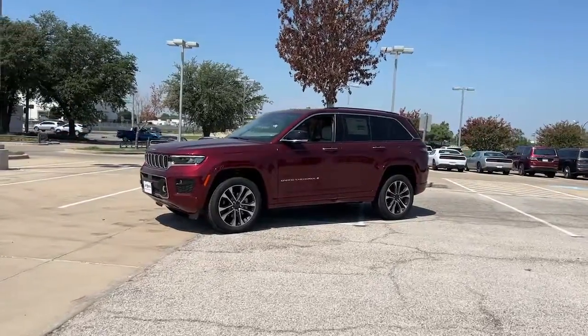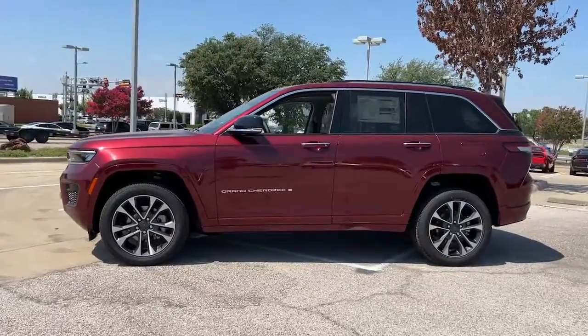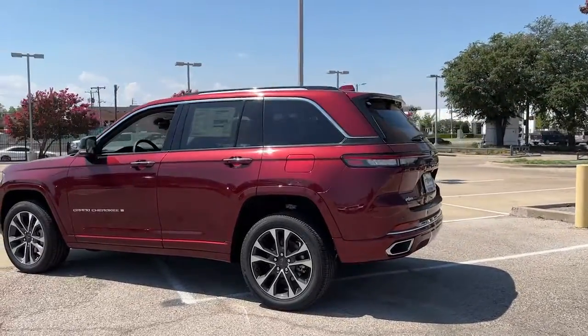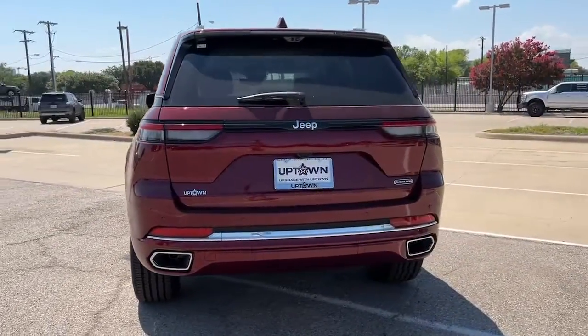Looking for your dream car? It could be the 2022 Jeep Grand Cherokee. Answer the call to adventure in refined luxury in the Grand Cherokee. It brings rugged versatility, advanced safety features, and passenger-focused technology along on every journey.